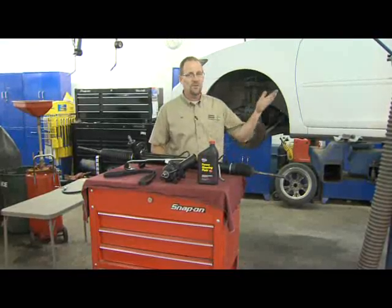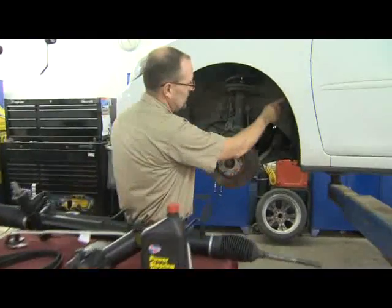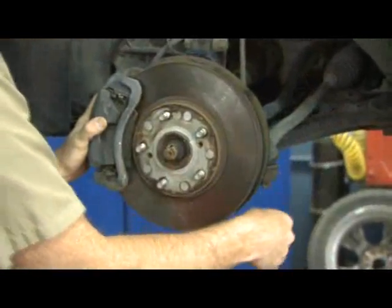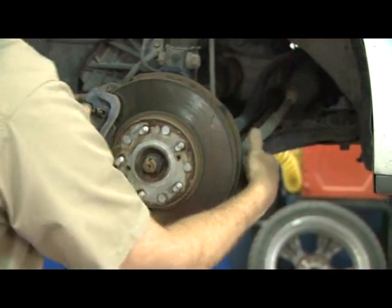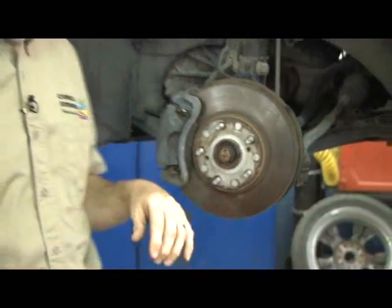Power steering systems start with the steering wheel, of course, up inside the vehicle. That steering wheel is attached to a shaft that comes down and hooks to what's called a power steering rack in most cases. As you turn the wheel up there, it comes down here and turns the rack left and right, which steers your tires down the road.